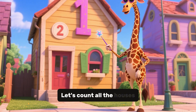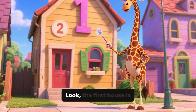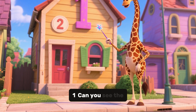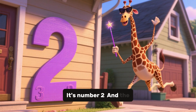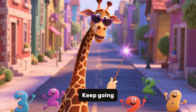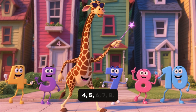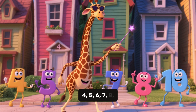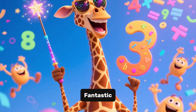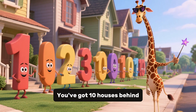Let's count all the houses on the street. Look. The first house is number 1. Can you see the next one? It's number 2. And the third house is number 3. Keep going. Number 4, 5, 6, 7, 8, 9, 10. Fantastic, you've got 10 houses behind you. Well done.